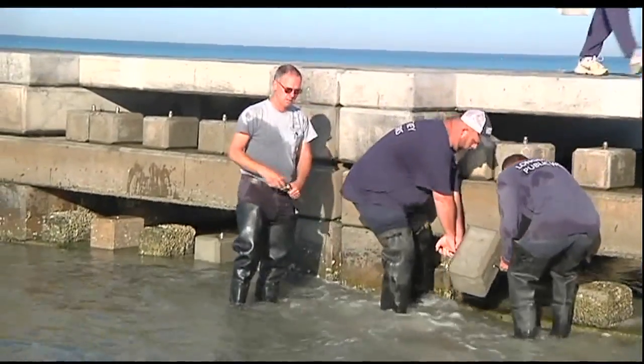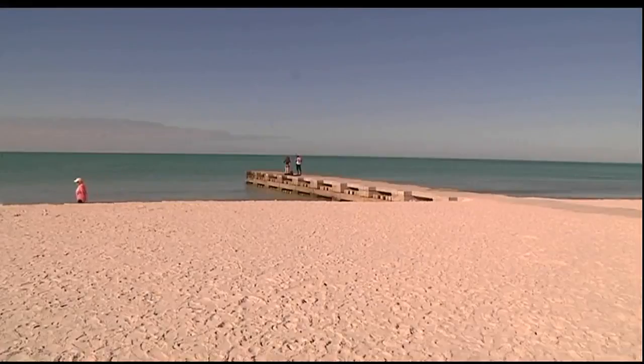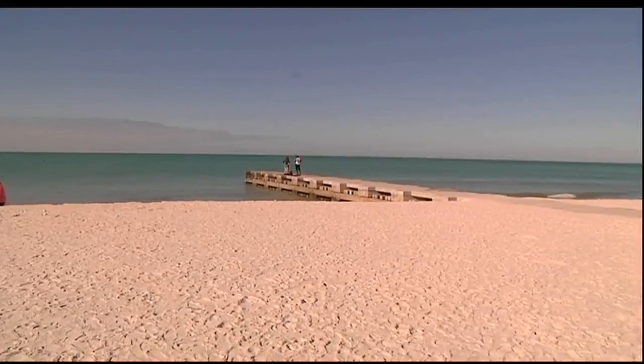The question remains how much of an impact. Beachgoers we talked with are happy to see the town doing all they can to protect their pristine beaches. One visitor said, 'I think it is so important, and it's the first thing you notice when you come here. The beach is wonderful, and to do anything you can to preserve it, it's so important.'